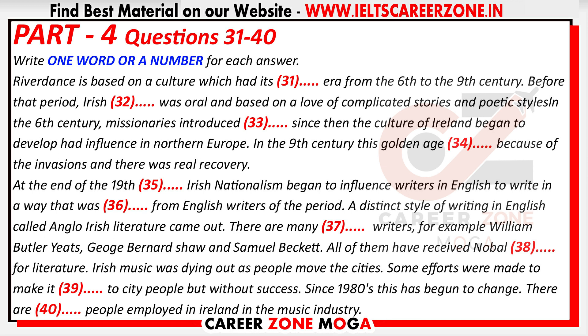Now, let me talk about the music. The Irish love of music has succeeded in surviving the change from Irish, the native language, to the language of the invader and has once more begun to blossom and become influential outside the country. Irish music was reduced to being the language of the country people and was dying out as people moved to the cities. Young city people did not want to listen to peasant music, although we were all told it was important. Some efforts were made to make it attractive to city people, but largely without success. More recently, this has begun to change and since the 1980s has taken off. But modern Ireland has been looking for more than just a revival of traditional music. Many of the most famous popular singers in the world are Irish — U2, Enya, the Cranberries and many others. There are 10,000 people employed in Ireland in the music industry. Riverdance is an expression of that new interest in the old and that ability to understand the new.